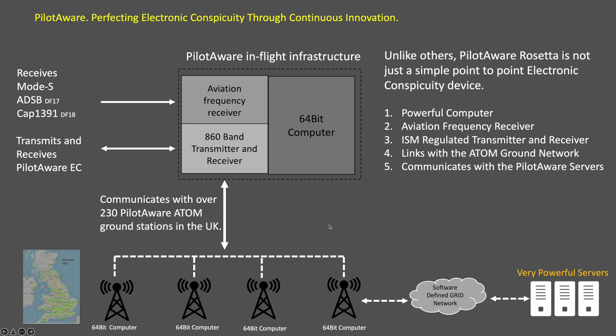The Atom stations also include powerful computers that are in turn connected to the very powerful PilotAware servers via an advanced software defined network. This all combines to provide information on FLARM-equipped aircraft,